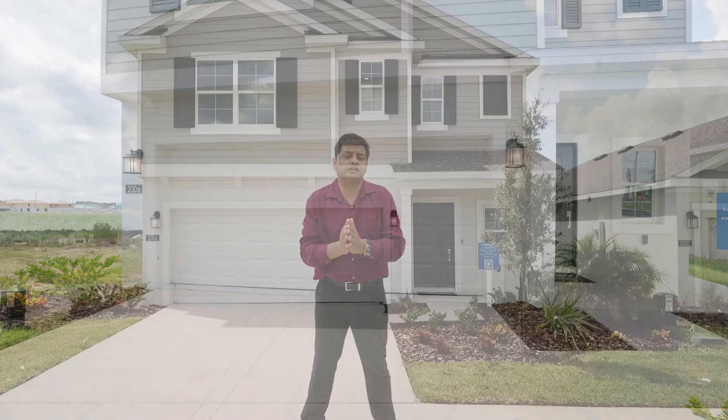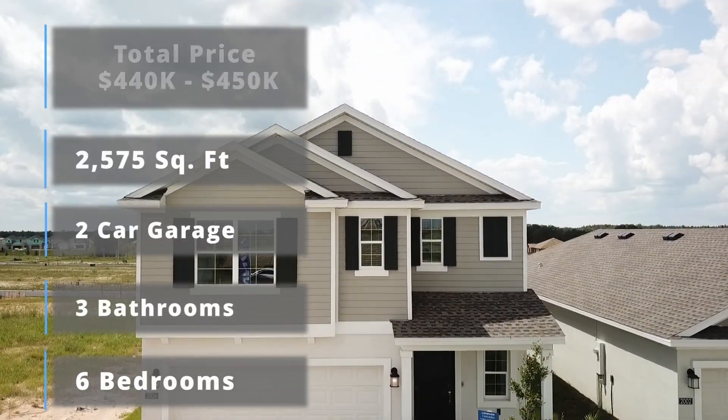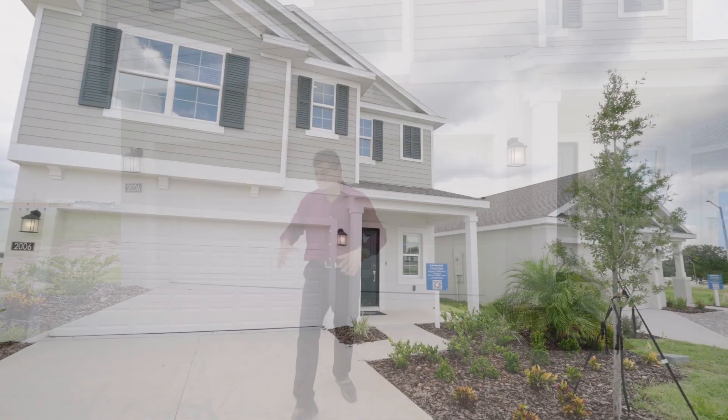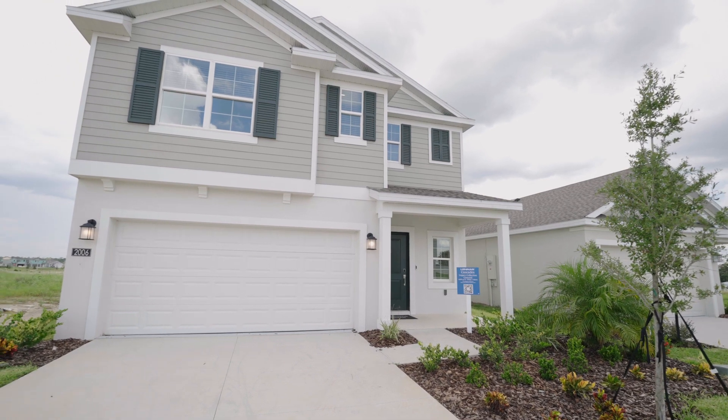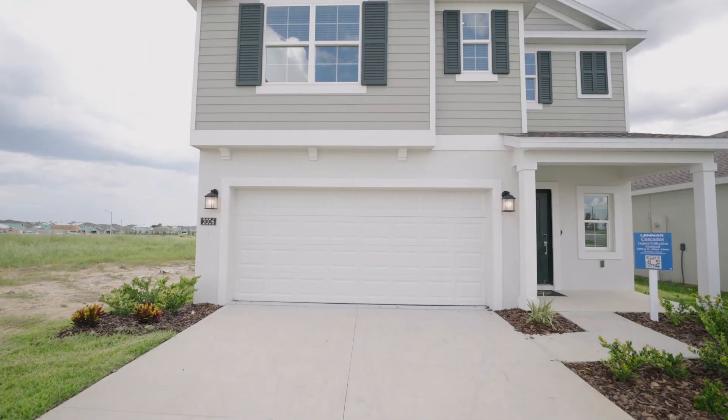And guys, today I have got a treat for you. I have a beautiful and massive six bedrooms, three-bathroom, 2,575 square foot with the master bedroom upstairs. It is humongous — the master bedroom is one of the biggest that I've seen on a 2,575 square foot home. The first thing you want to notice is you have this really nice two-car pad right there, and then the two-car garage inside.